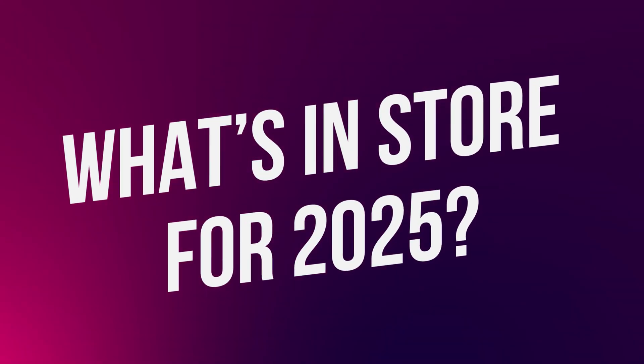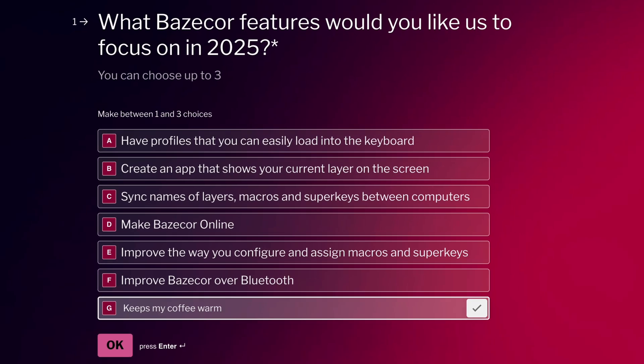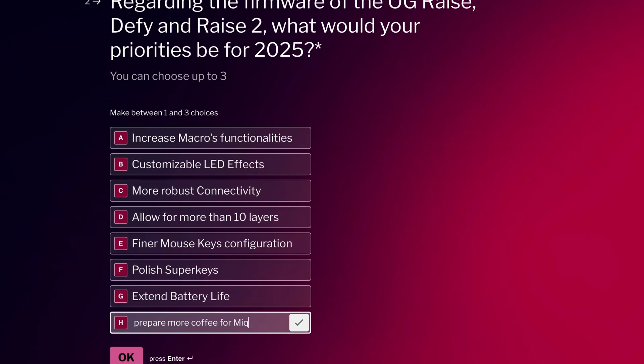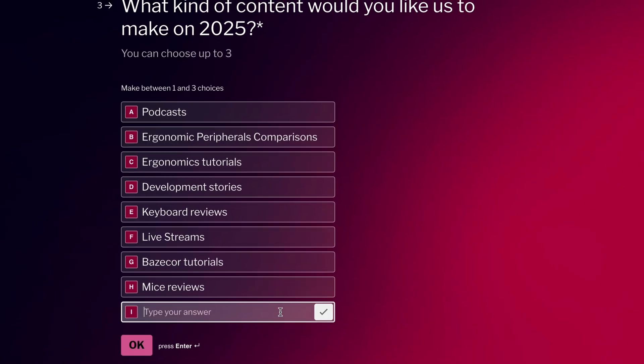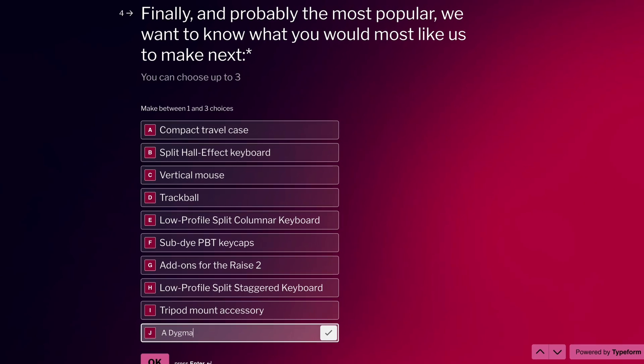Finally, let's talk about what we have in store for 2025. Recently we asked you for your opinion on what we should focus on during 2025 regarding Basecore, the firmware, new products, and even content for this channel. And I must say — are you mind readers? Because we are pretty aligned.